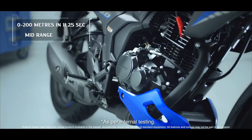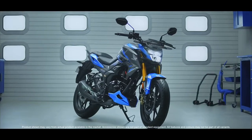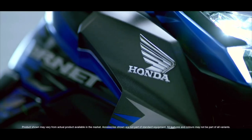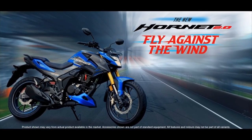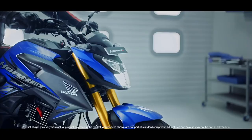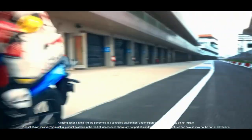It's available in single channel ABS and dual channel ABS. The engine is 194cc, four-stroke, BS6, air-cooled engine. It has a maximum torque of 16 Nm. It's a 5-speed gearbox and this model also has good mileage.